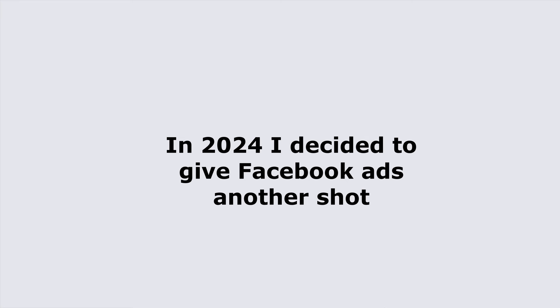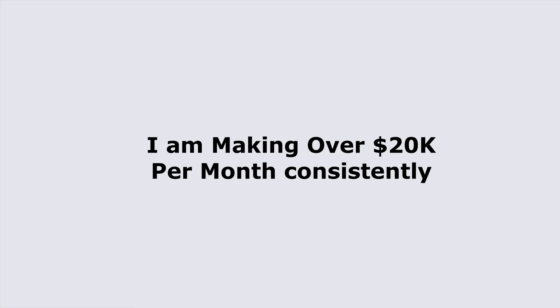Fast forward to 2024. With Facebook's latest update and the integration of AI, I decided to give Facebook ads another shot. And the results have been absolutely amazing. With the help of AI, I can target my audience more precisely and optimize my ads in real time. Now I'm generating $20,000 per month consistently. Facebook ads combined with AI have completely turned my business around.